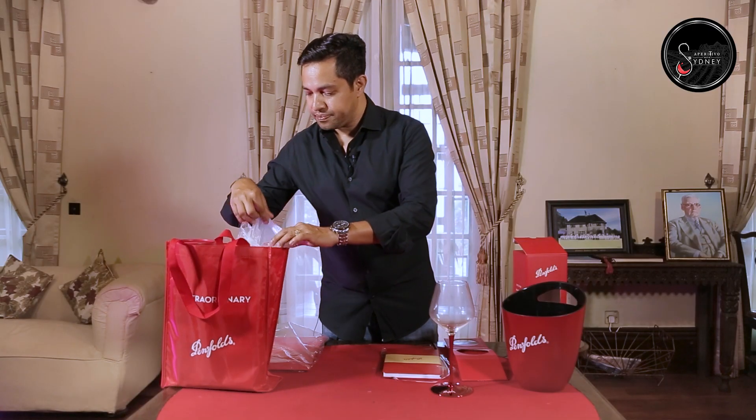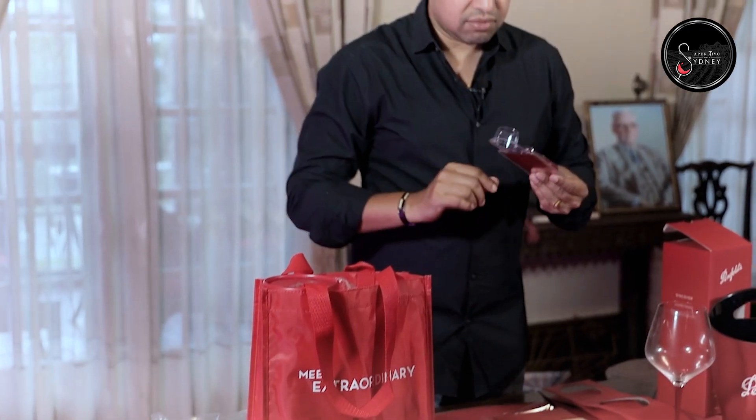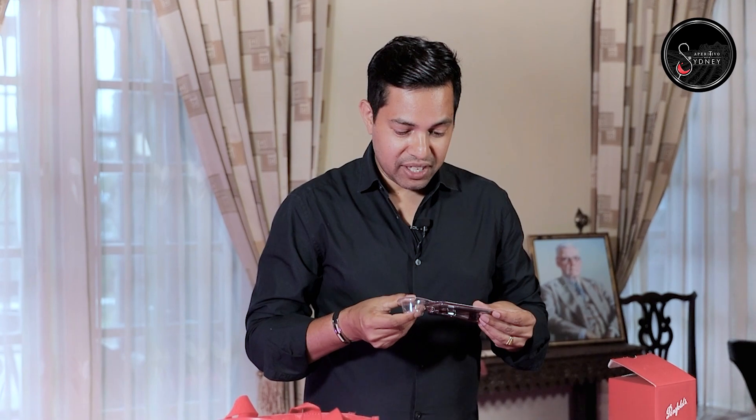There are a couple more things inside. This is nice — it's a Penfolds wine opener. Thank you very much to Penfolds for sending all these to me. I'm not going to open it; I'm going to keep it for my collection.